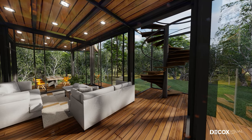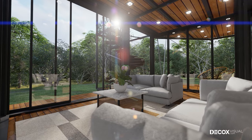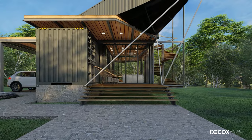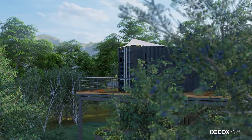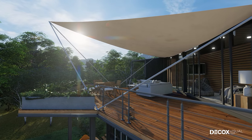Thanks to the large size and solid structure of the container, it can be used in many types of projects: houses, cafes, or a bungalow as you can see. The bungalow is designed with two overlapping containers and is reinforced with a steel frame to create floor panels.